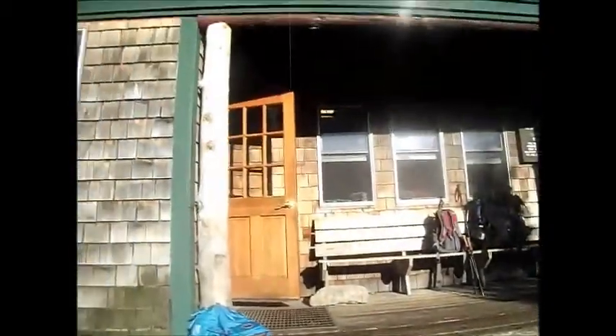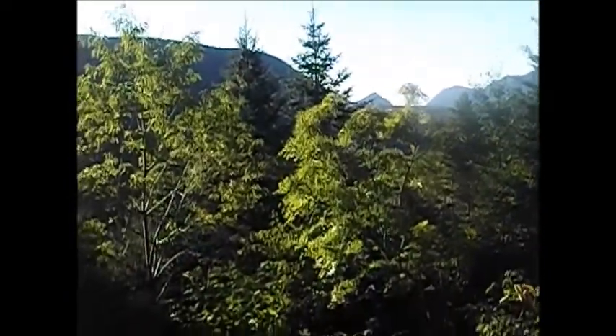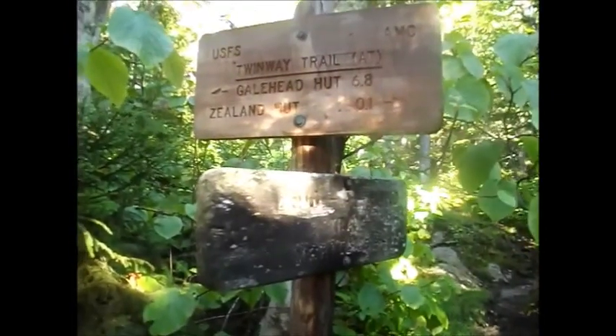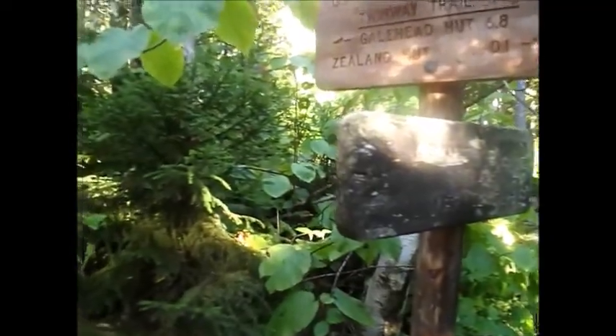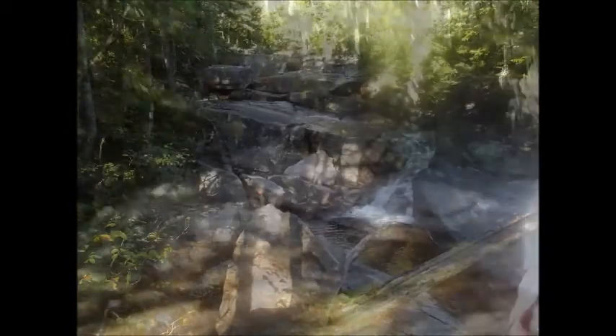Now this is the steep approach to the Zeeland Hut that I remember — pretty short though. This is the Zeeland Falls Hut. I showed this in my Mount Zeeland video from last year, but I'll show it again. It's a nice place with a great view out into Zeeland Notch and Kerrigan Notch. Now we're going to continue up to Zeeland Mountain on the Twinway — just as far as the Bond Cliff Trail junction. Ready? Let's get it done.